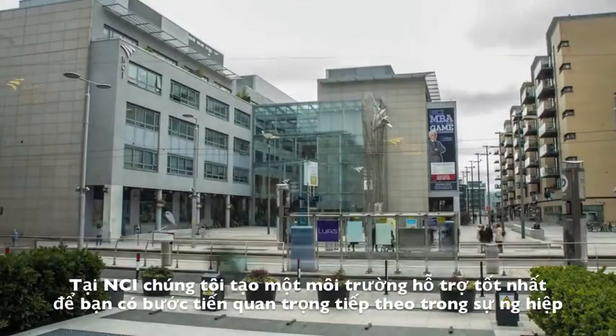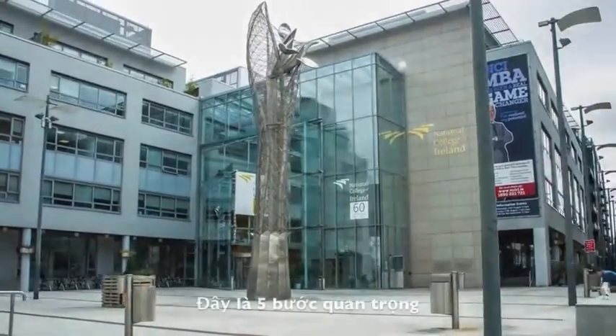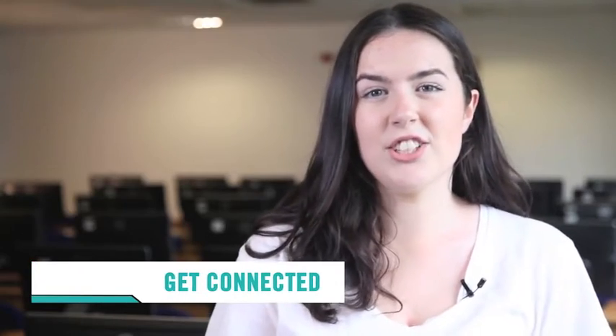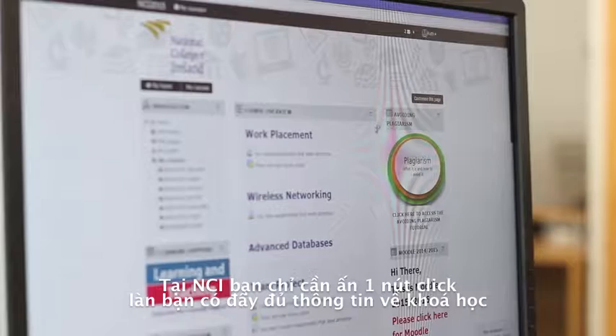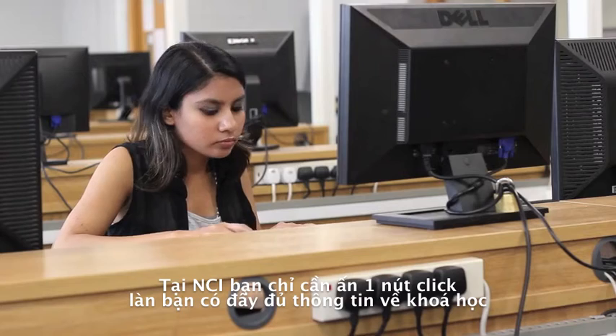At NCI, we want to create a supportive and fun environment for you while you take this next step of your journey. Here are the first five steps. At NCI, every student has access to their entire college life through the simple click of a button. The college Mural system stores all your class information and notes to supplement your classroom learning.